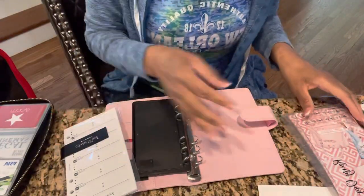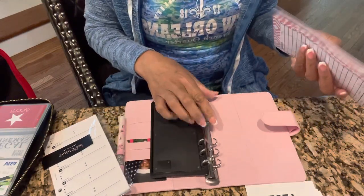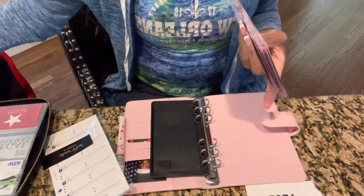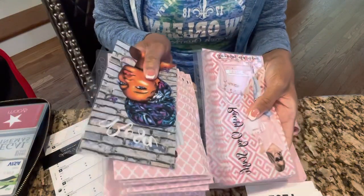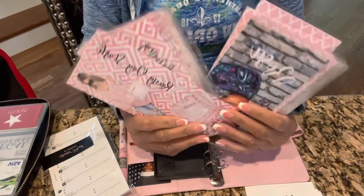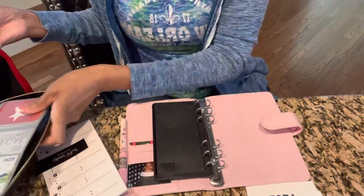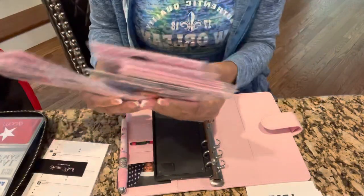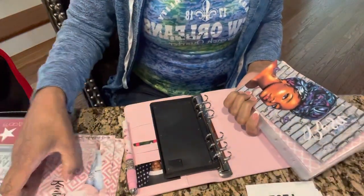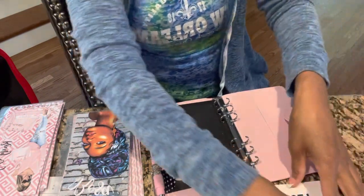I punched all of my holes in my cash envelopes, so they're all ready to go in either my wallet or my agenda book. I have all of my cash envelopes ready here. I'm not going to have all of them housed in my agenda book — I'm just going to keep the ones I really need on hand every day, the ones I would reach for. I'm thinking maybe three or four.